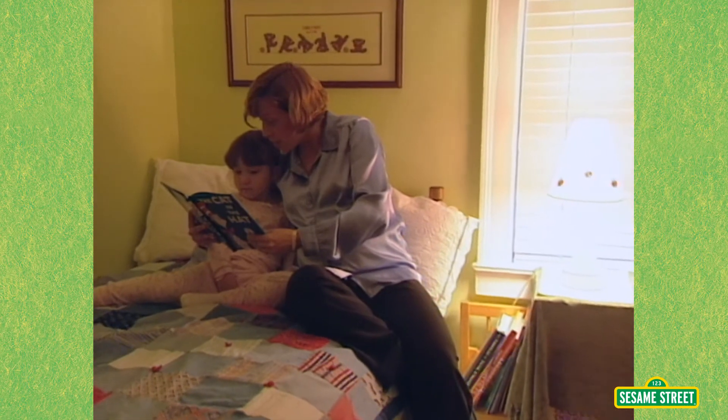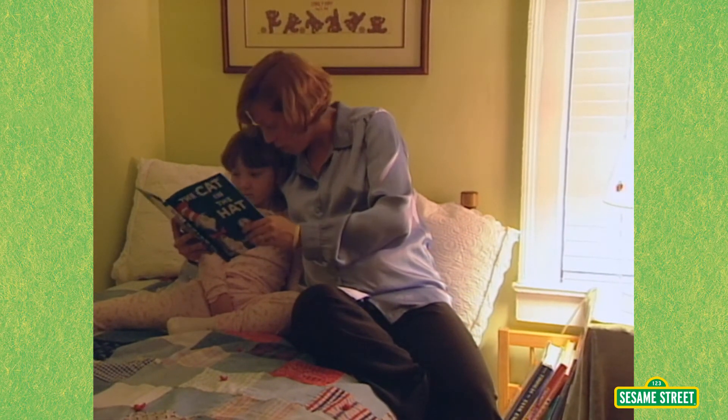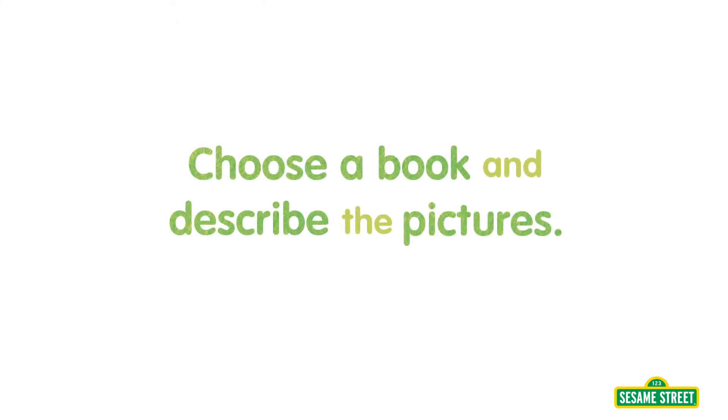He should not be here when your mother is about. Let's choose a book and describe the pictures.